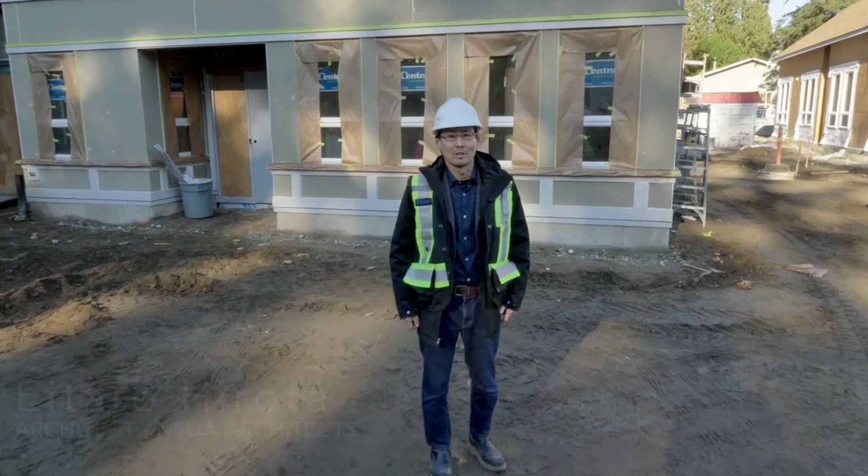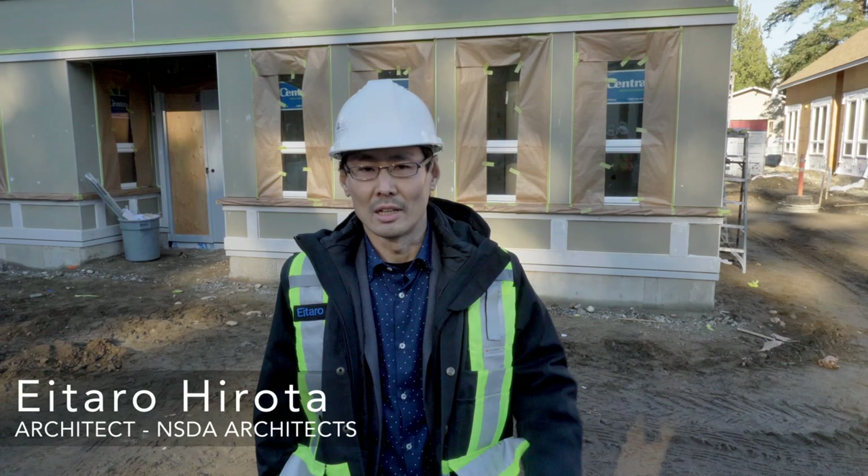Hi, I'm Eitaro Hirota. I'm with NSCA Architects. We're the architects for the Village Langley. This is the village. Welcome.